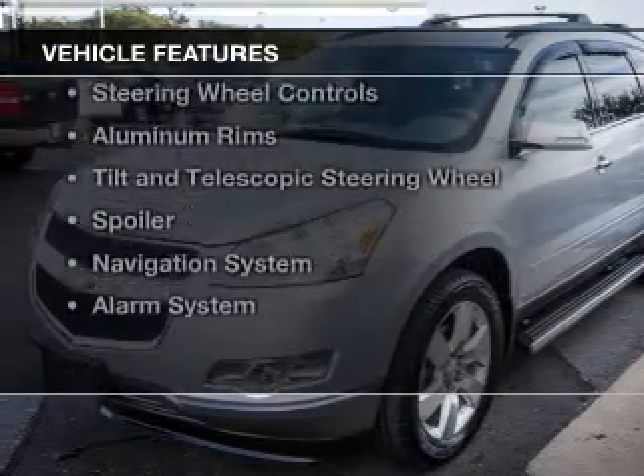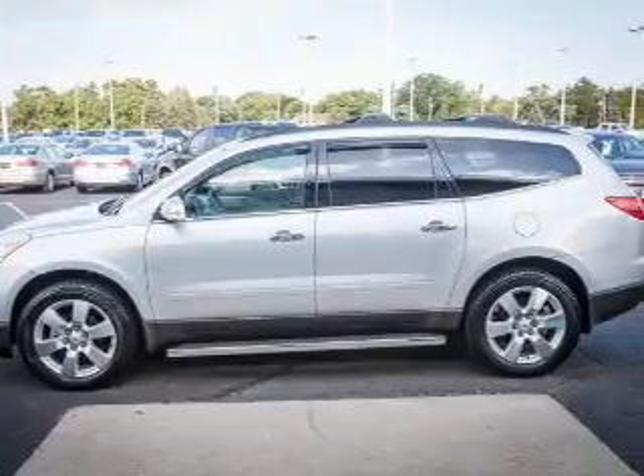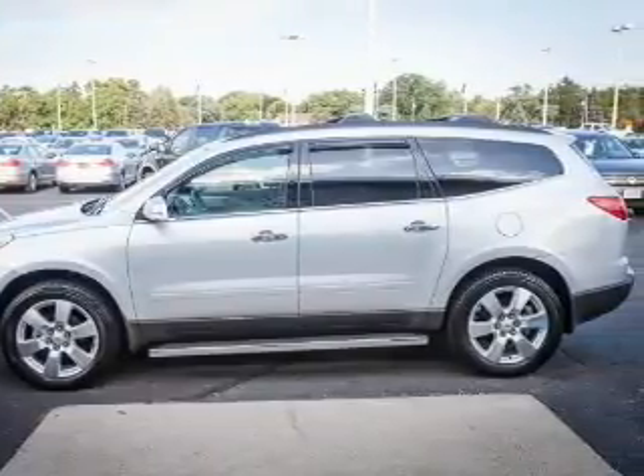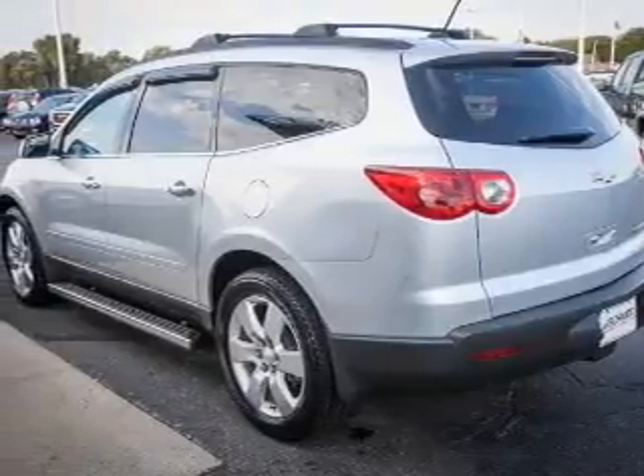The features include Bluetooth connectivity, Sirius XM satellite radio, digital audio input, and auxiliary input, steering wheel controls, aluminum rims, and a tilt and telescopic steering wheel.